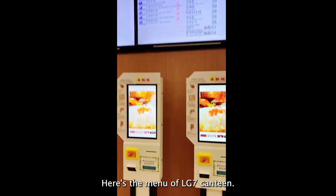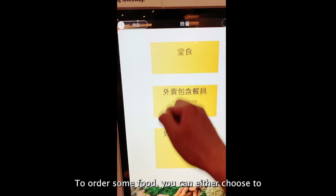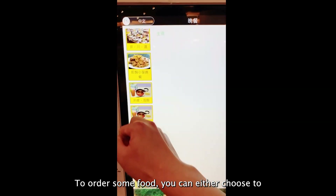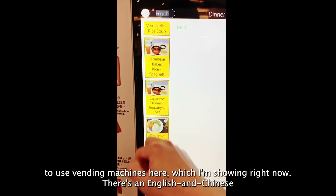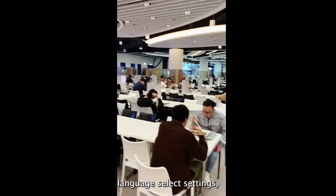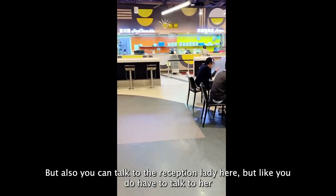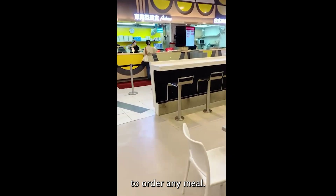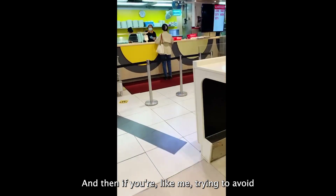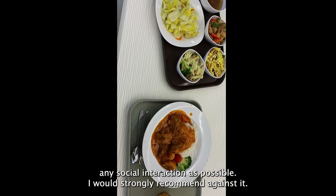Here's the menu of that day's LG7 canteen. To order some food, you can either use the ordering machines shown here, which have English and Chinese language settings — though changing the language doesn't change the food selection. You can also talk to the reception lady, but if you're like me and trying to avoid social interaction, I would strongly recommend against it.